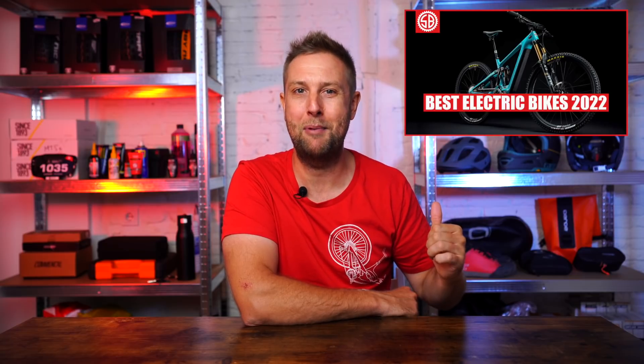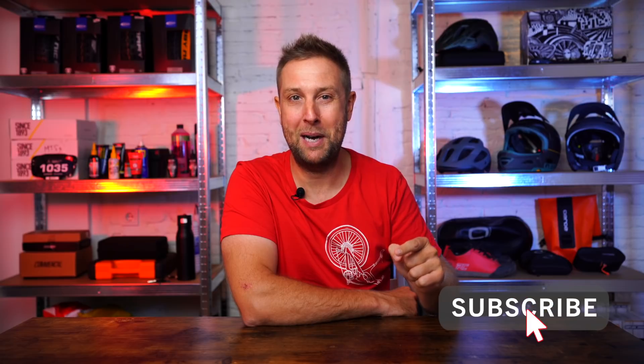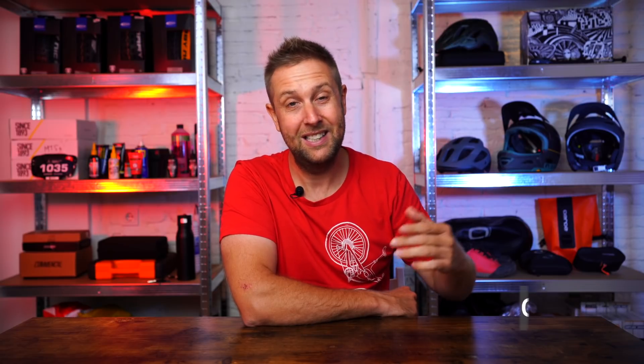October is e-bikes buyer's guide at Sam's Bikes, and it's a long month. Last week we did the best new e-bikes on the market. This week is the best value, and the coming weeks will be the best enduro, best trail, and best super light. So if this sounds like information you want, make sure you hit that subscribe button and turn on the notifications.